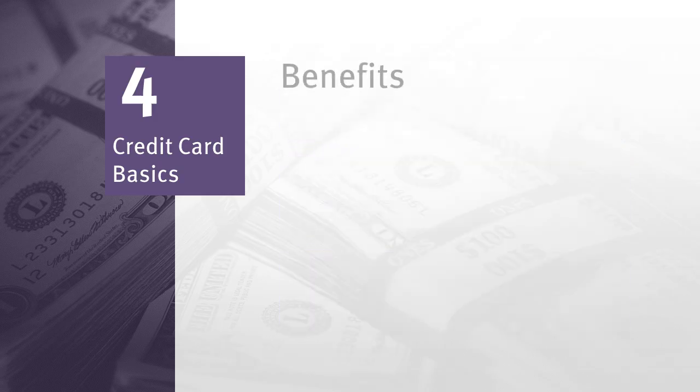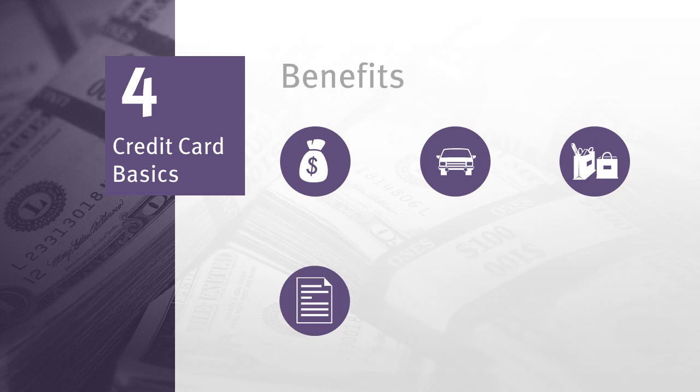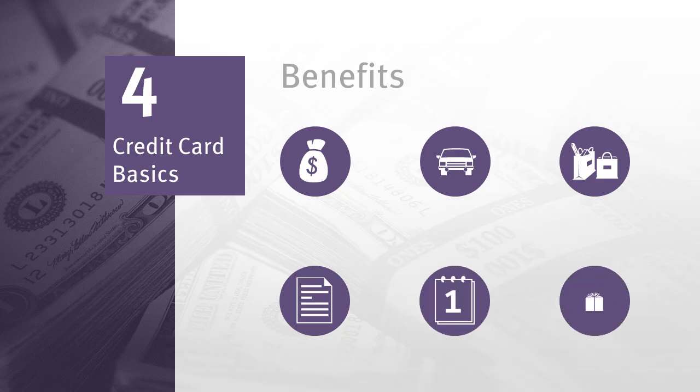To be clear, credit cards are not free money — you must pay for all the purchases you make. So why would anyone use them? Here are a few benefits: you don't have to carry cash or write checks; you can use your card to pay for unexpected emergency expenses such as car repair and medical bills; if you occasionally don't have cash available for necessities such as food, water, or gas, you can still purchase them; and you will receive a monthly statement which includes a record of all your purchases, so you can track how much you're spending.